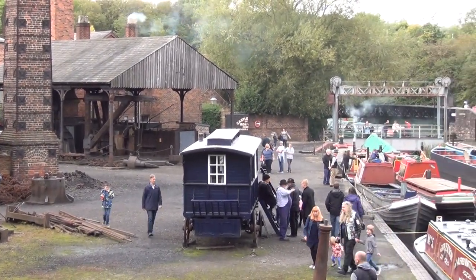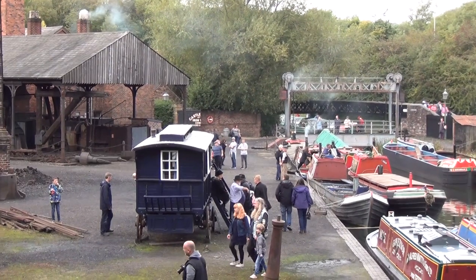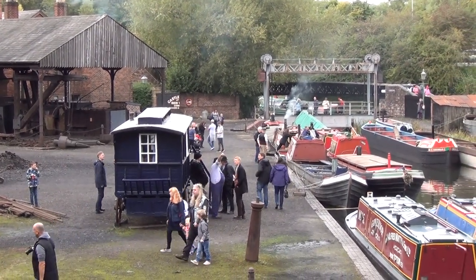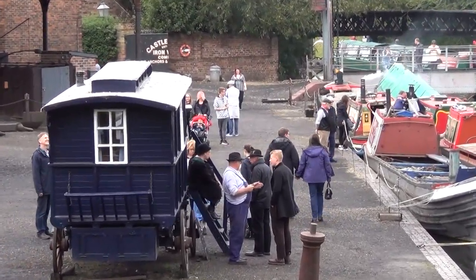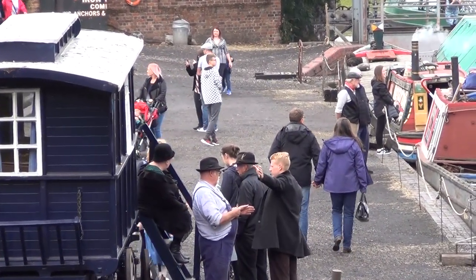The annual Boaters' Gathering at the Black Country Living Museum has taken on a different dimension thanks to the highly popular TV series Peaky Blinders, which took the viewing public by storm.